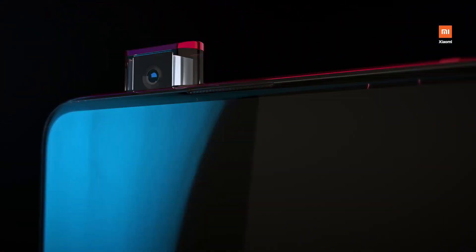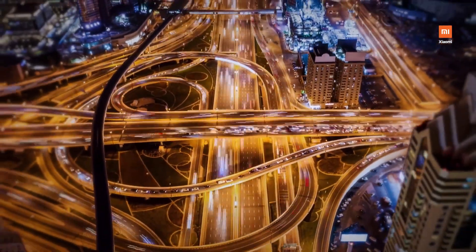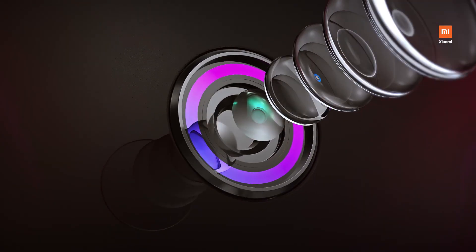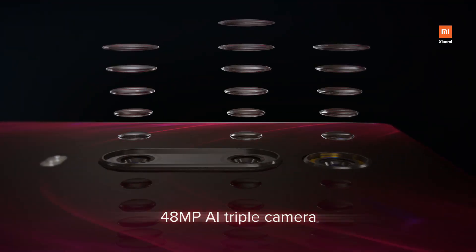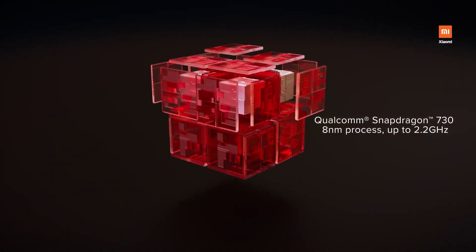The pop-up mechanism will take up a lot of space, which is a limitation when it comes to adding 5G support. If there is indeed a pop-up selfie camera, then there is no doubt that the Redmi K30 Pro is coming with an AMOLED display with an in-screen fingerprint scanner, just like the Redmi K20 Pro.